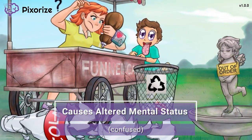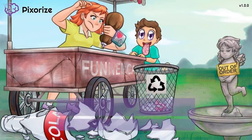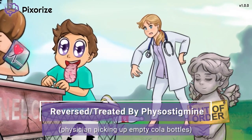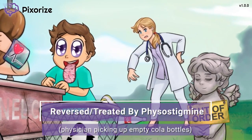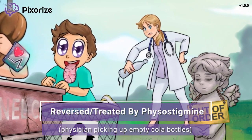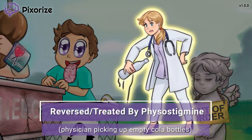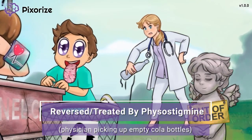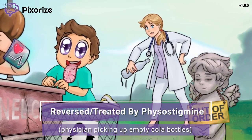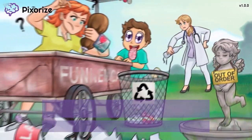Now let's talk about how anticholinergic syndrome is treated. The physician in the background is walking through the park on her lunch break and, being the public servant she is, she's picking up an empty cola bottle to prevent the broken glass from injuring someone. A physician is our symbol for the drug physostigmine. Just like the physician is picking up the empty cola bottles, physostigmine picks up or increases acetylcholine levels. This is why physostigmine is used as an antidote to treat anticholinergic syndrome.